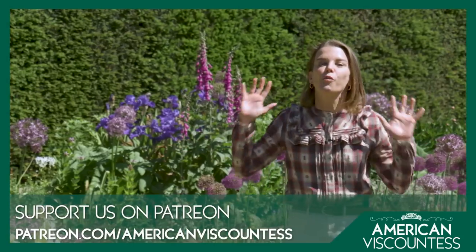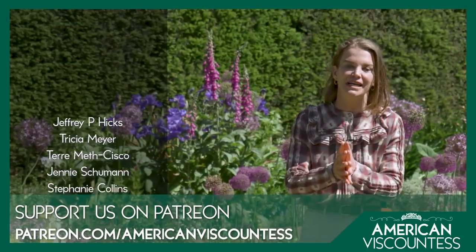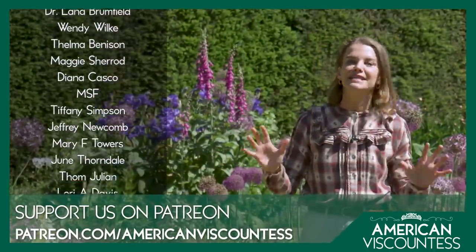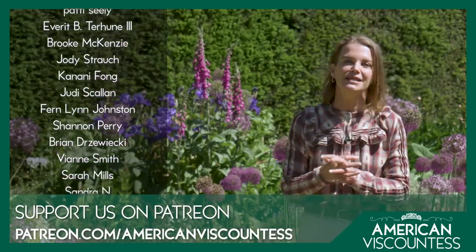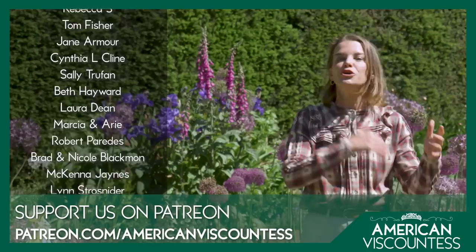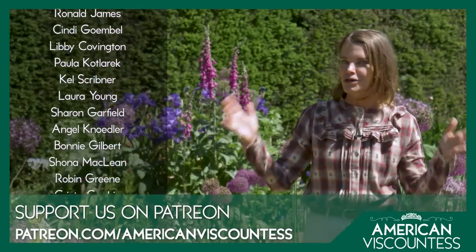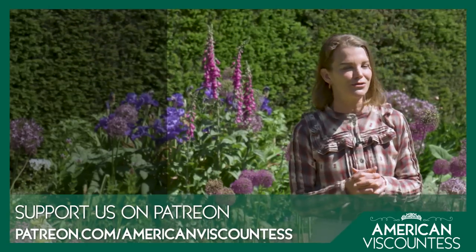I hope you are enjoying these wonderful historic house episodes. We put so much time and energy into making sure these are high-quality productions. We want to thank our patrons — because of their support we're able to create such beautiful episodes. Do consider becoming an American Viscountess patron: you'll get behind-the-scenes content, merchandise, ad-free episodes, early access, Christmas cards, and a wonderful community of like-minded people who love historic houses.